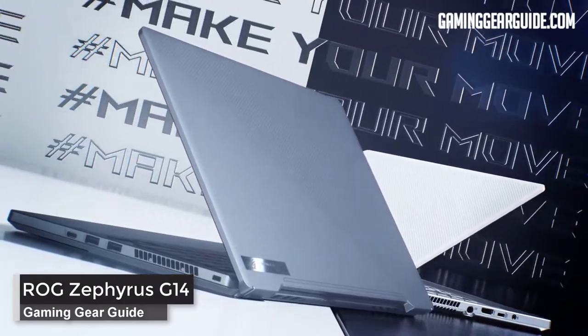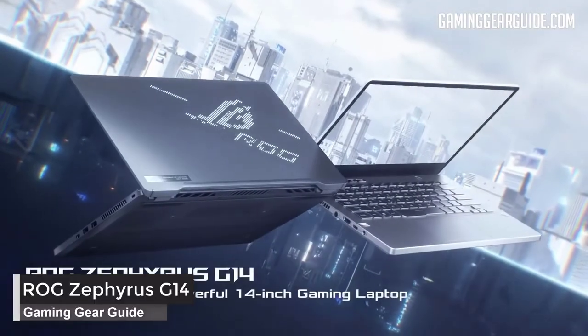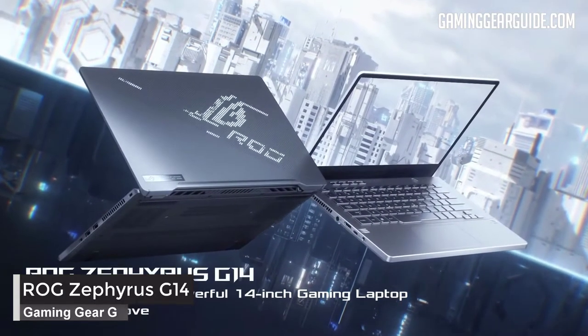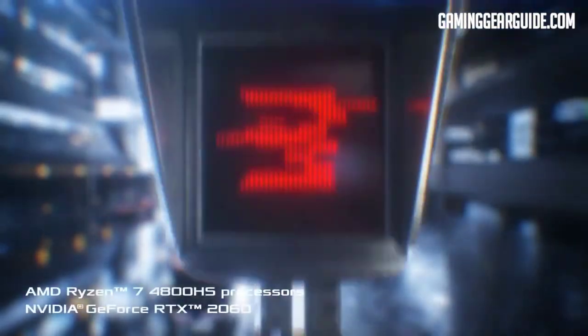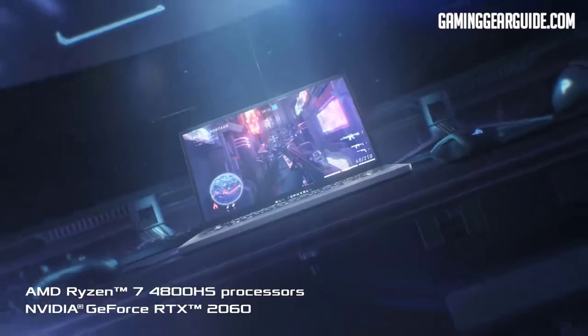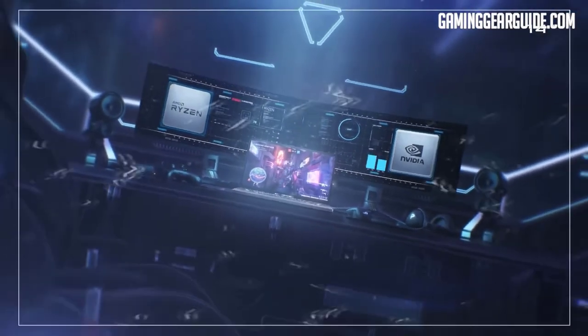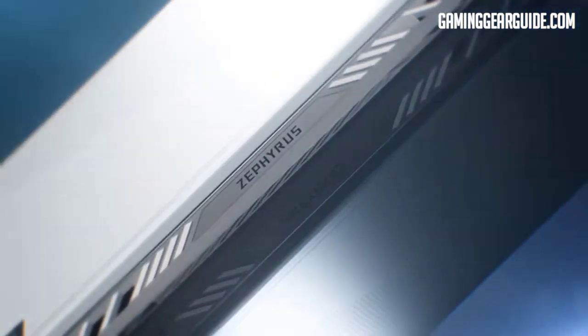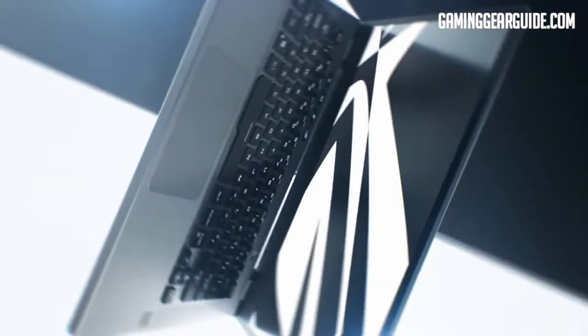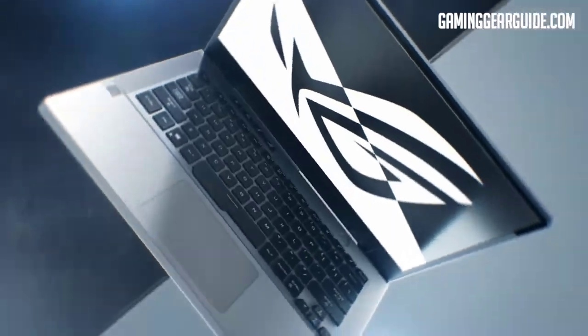Asus ROG Zephyrus G14. Asus has collaborated with AMD and produced a small 14-inch gaming laptop that is the best in its category. It comes with an AMD Ryzen 9 4900HS 8-core processor, GeForce RTX 2060 graphics that speeds up multitasking, 16GB of DDR4 dual-channel RAM, and 1TB SSD.